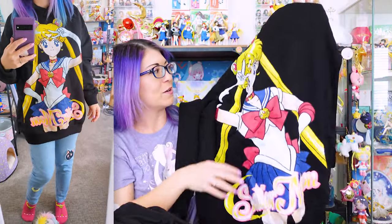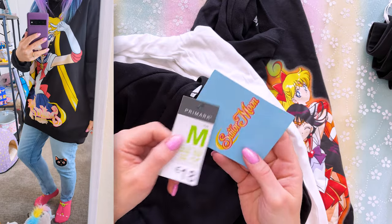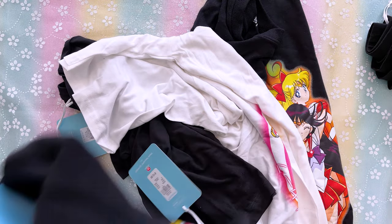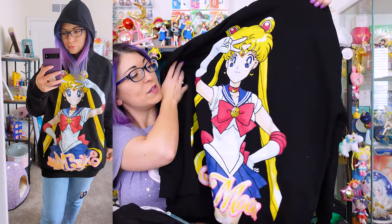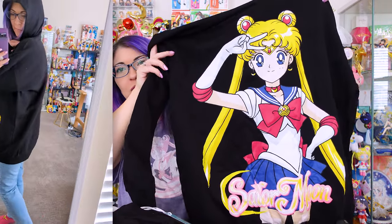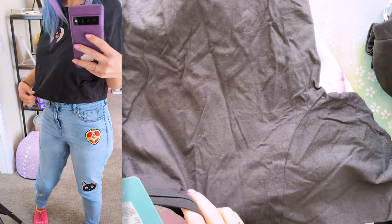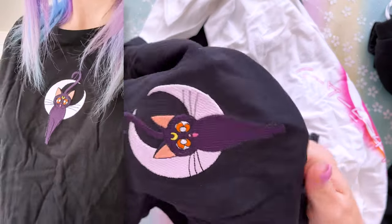The bike shorts have a Sailor Moon logo on one side and a Sailor Moon silhouette on the other leg — super cute, maybe I could use these as PJs. The second item from Primark is this really cute hoodie. Even if it's too big I'd definitely keep it because it's so adorable. It's a USA size 8-10, size medium, and the original cost was 18 euros. It's made by Bioworld and the inside is super soft.